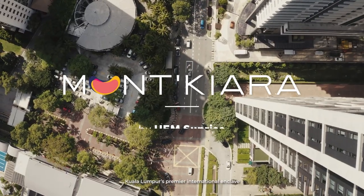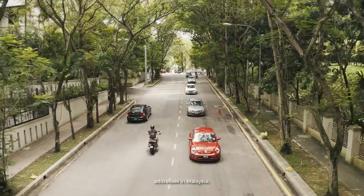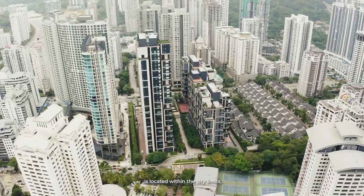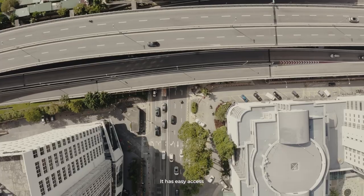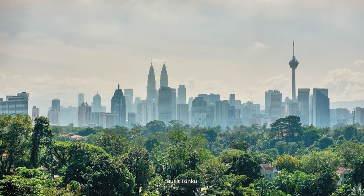Welcome to Mont Kiara, Kuala Lumpur's premier international enclave and one of the most sought-after addresses in Malaysia. This former rubber estate is located within the city limits, midway between Kuala Lumpur and Petaling Jaya. It has easy access to affluent neighborhoods such as Bangsar, Bukit Tunku, and Damansara.